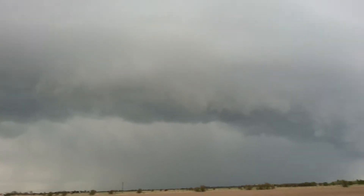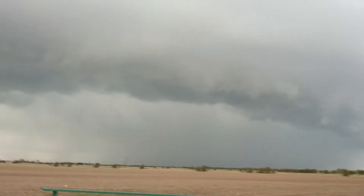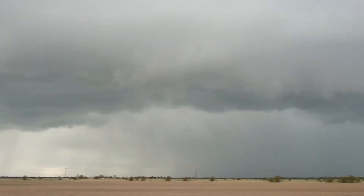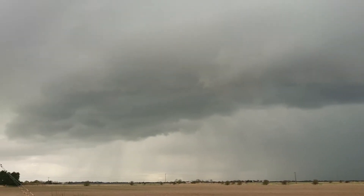I'm just currently out near Skegness — I think it's Wainfleet — and it looks like this is gonna go over the top of my head. It's pretty nice if I'm honest.